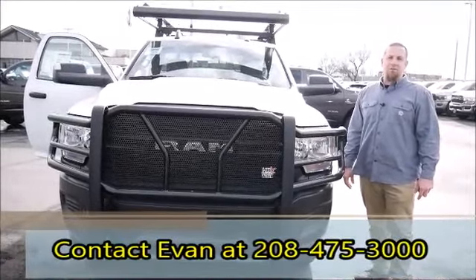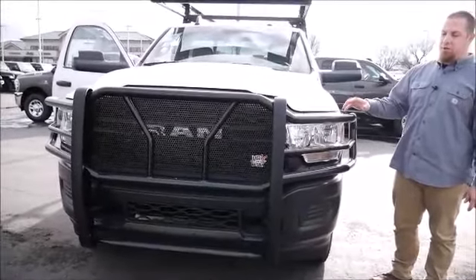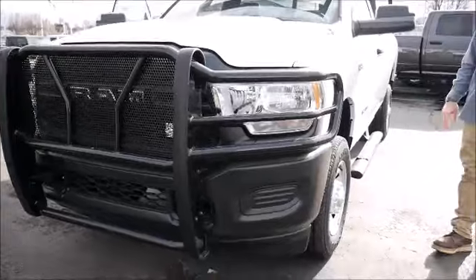Hi everyone, Evan Leach here with Peterson Commercial. Today we're showing you a 2022 Ram 2500 regular cab gas work truck. Up front we've got the Westin grill guard on here, just to protect you from anything or hazards that might be on the road.